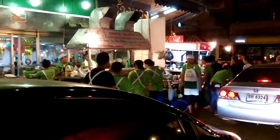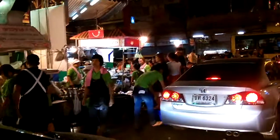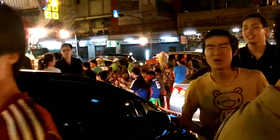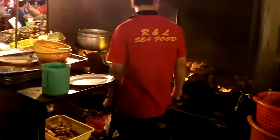This place with the green shirts looks really popular and there's a lot of people eating at this. It must be good if that many people want to eat at it.